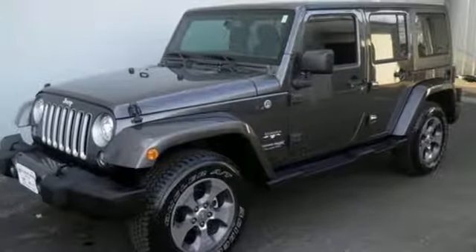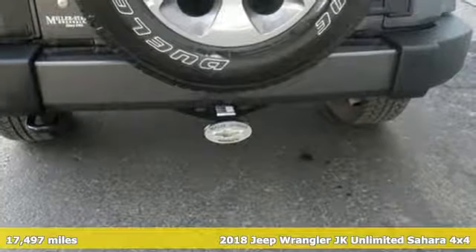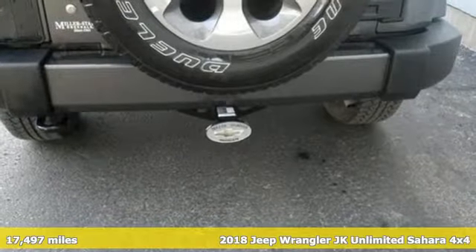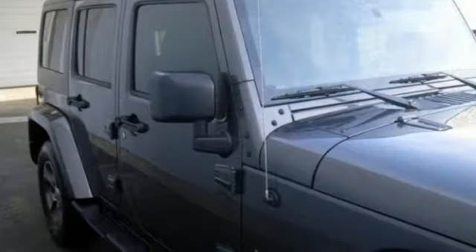It's a 2018 Jeep Wrangler JK Unlimited. With four doors and legendary off-road capability, the world opens up to endless possibilities. You'll look forward to every drive with features like these.